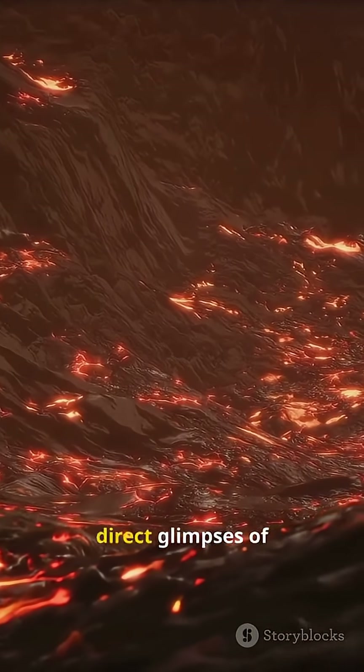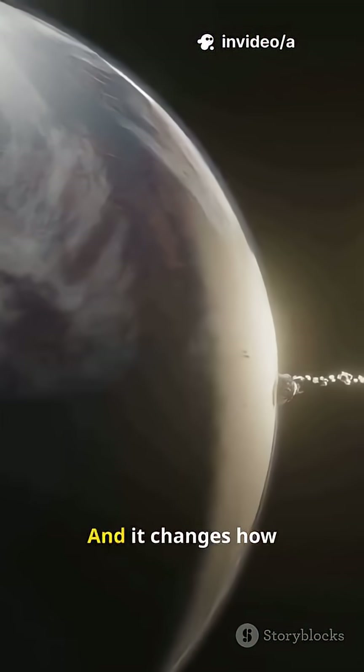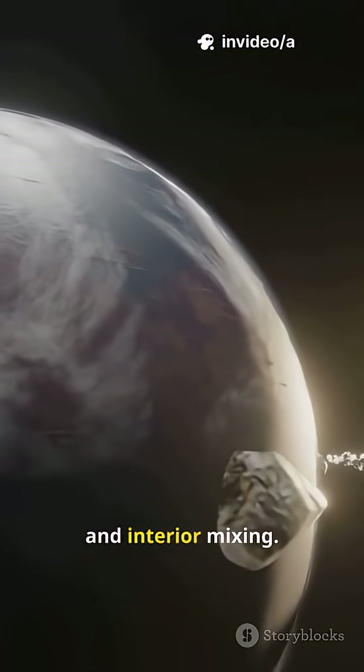It's one of the few direct glimpses of Earth's molten primordial days, and it changes how we think about planetary collisions and interior mixing.